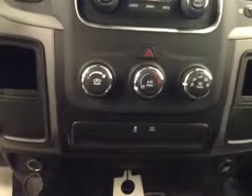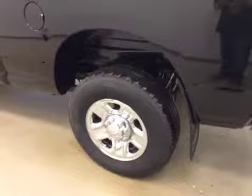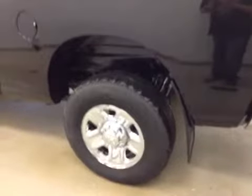We have our climate control with our traction control. Our interior color is diesel gray and black. Our exterior features include mud flaps with 18 inch chrome rims.